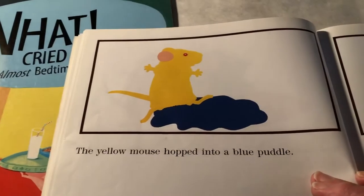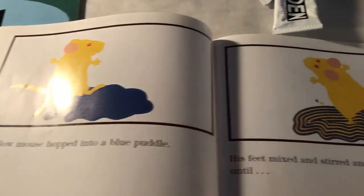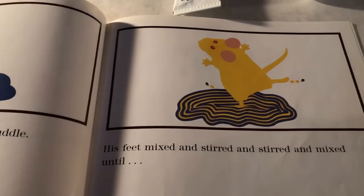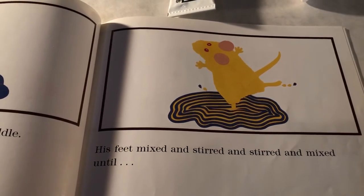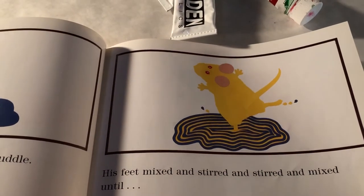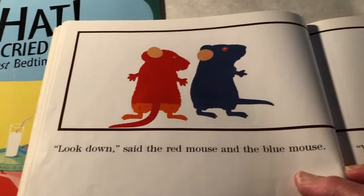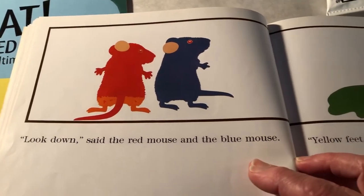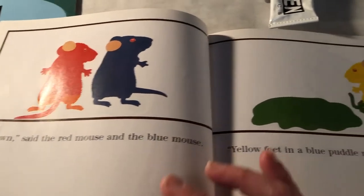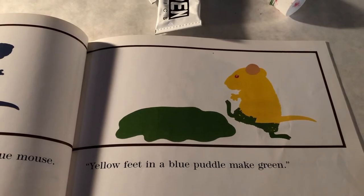The yellow mouse hopped into a blue puddle. His feet mixed and stirred and stirred and mixed until... I think you know what's going to happen. Look down, said the red mouse and the blue mouse. Yellow feet in a blue puddle make green.